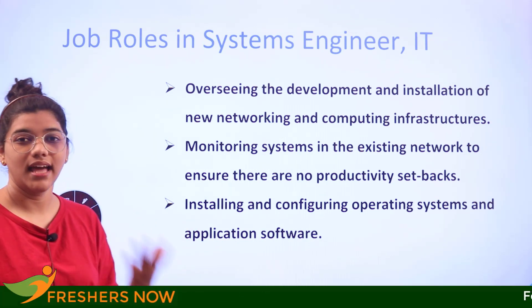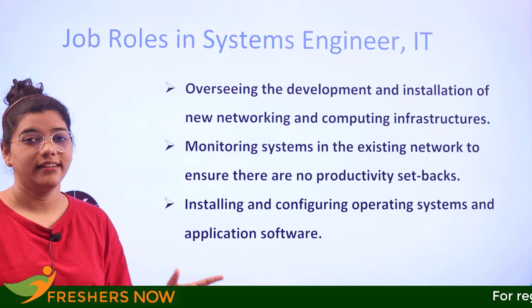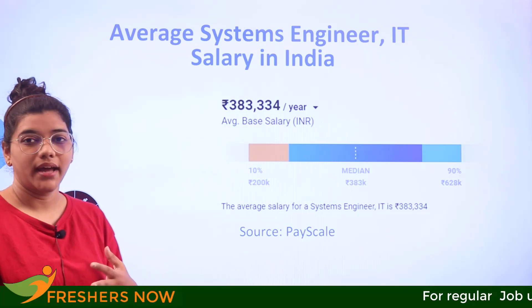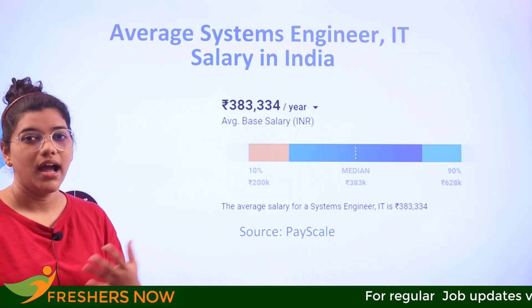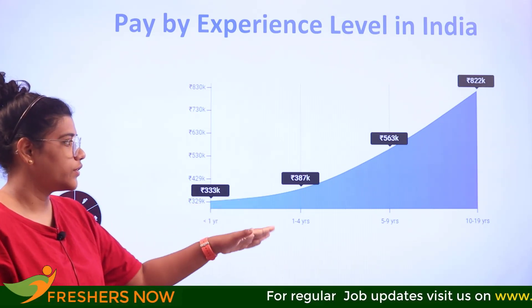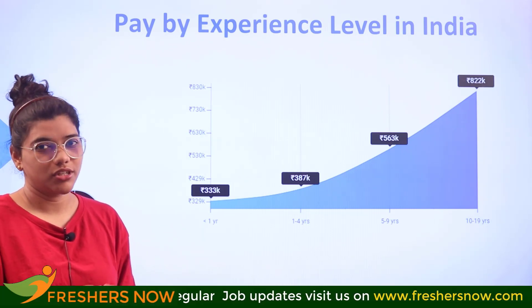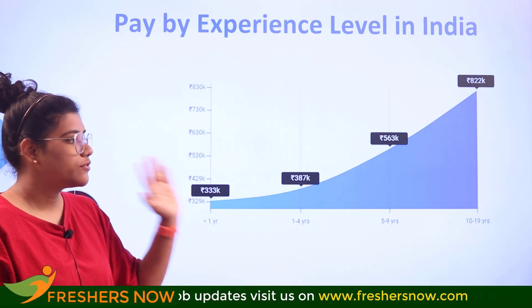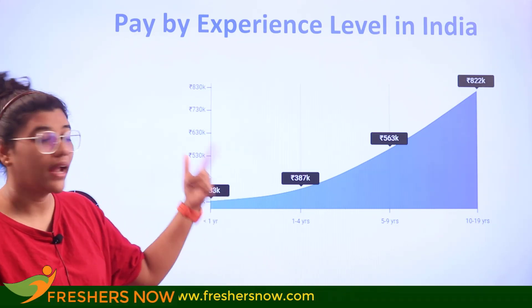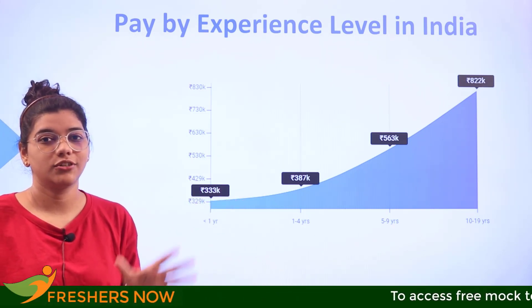Now let's look at the salary of a systems engineer in IT in India. According to data from PayScale, the average salary is 3,83,000 rupees per annum. Looking at pay by experience, for one to four years it is 3,87,000 per annum. Between five to ten years, it rises from 5,63,000 to 8,22,000 rupees per annum, with the right skills and work implementation.